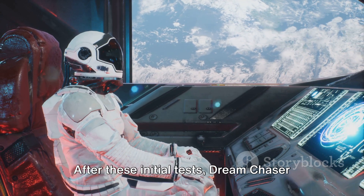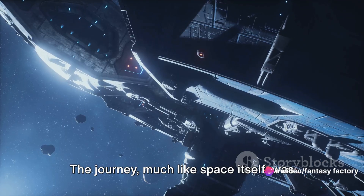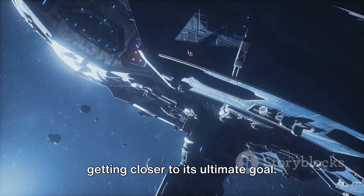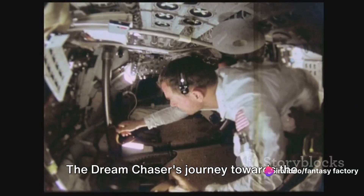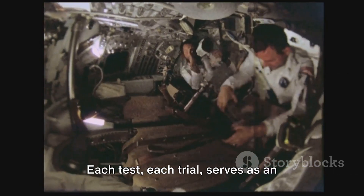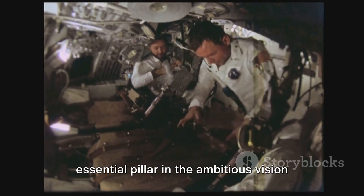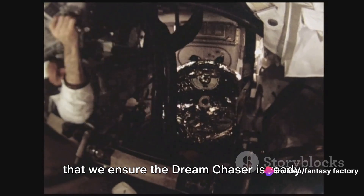After these initial tests, Dream Chaser was ready for the next phase of its journey. The journey, much like space itself, was vast and filled with unknowns. But with each step, Dream Chaser was getting closer to its ultimate goal. Now the real test begins. Dream Chaser's journey towards the stars is paved with rigorous trials and exhaustive examinations. Each test, each trial, serves as an essential pillar in the ambitious vision of this spacecraft. It's through these meticulous evaluations that we ensure Dream Chaser is ready to face the harsh realities of space, and bring our astronauts back home safely.